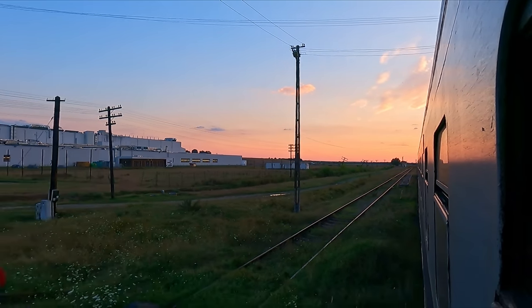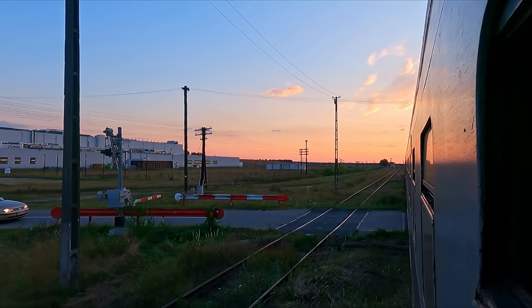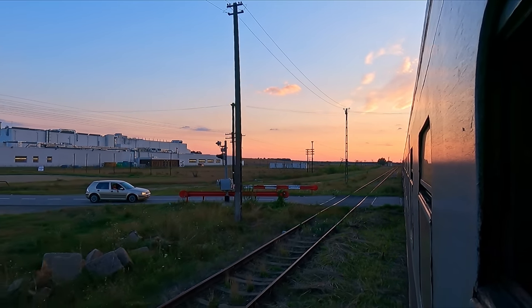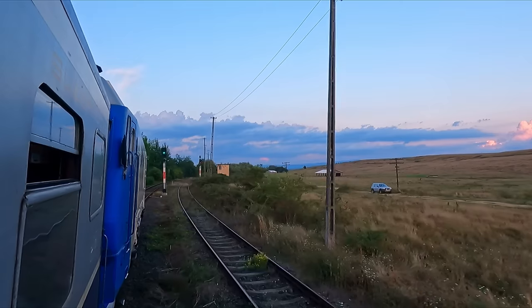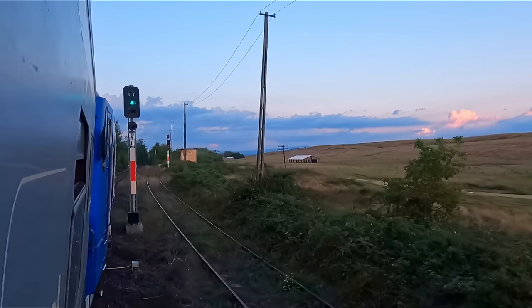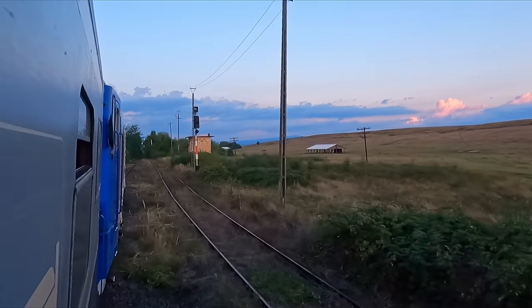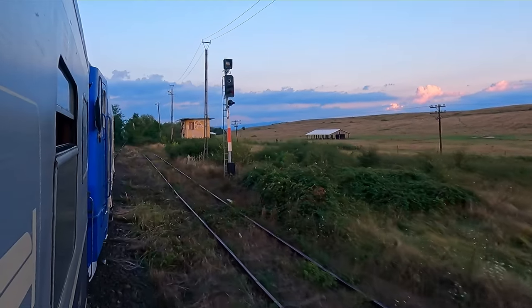It's now two hours after we left Timișoara Nord, and the sun has set, leaving us with just a few more minutes of light. It would be a challenge trying to get much sleep next to this loud diesel locomotive, but thankfully this is going to be swapped for an electric one a little later tonight.